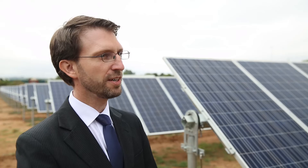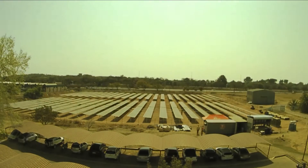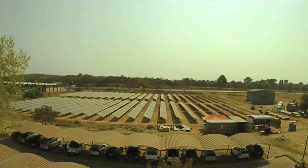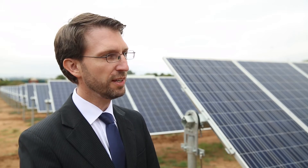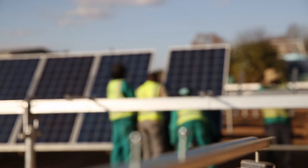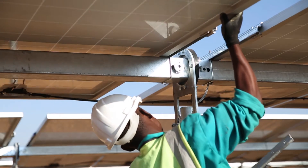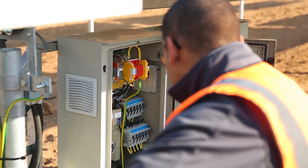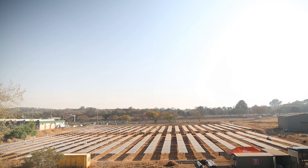The solar PV system here on our campus is a so-called single axis tracker system, which means the modules track the movement of the sun during the day from east to west. This way, the total energy yield of this plant is increased 15 to 20 percent compared to a system where the modules are mounted in a fixed tilt manner. Energy yield is the total amount of electricity that this plant produces over a certain period, for example over a year.